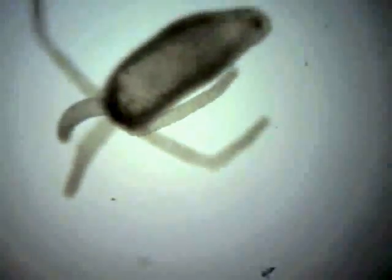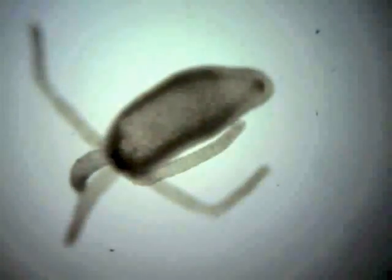Hydra have 1 to 12 tentacles, and scientists are interested in them because they do not age or die of old age.